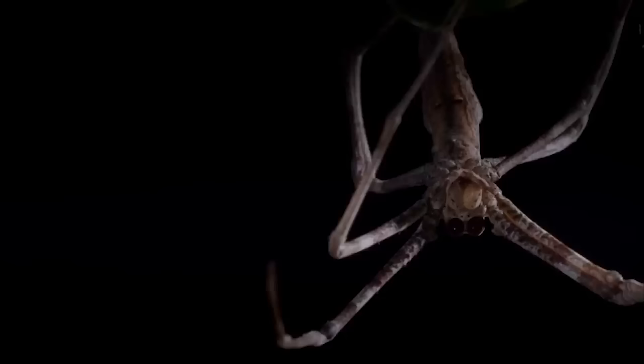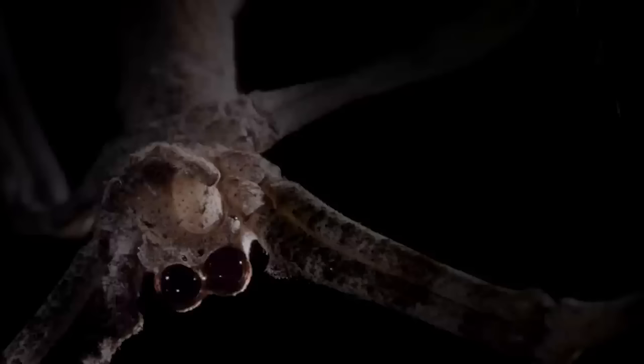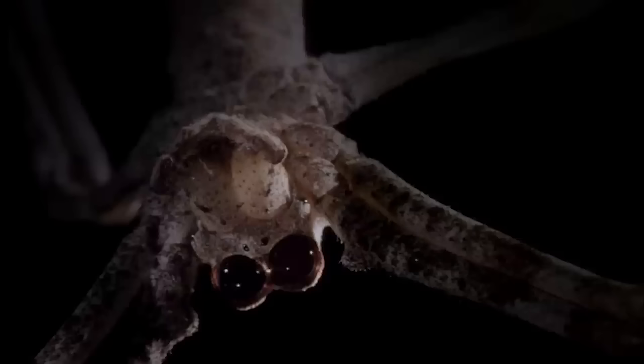Her stick-like body makes her hard to spot amongst the branches. Her huge central pair of eyes are 2,000 times more sensitive than ours, and to keep it that way, she completely rebuilds the retina at the back of each eye every single day. They enable her to hunt in almost complete darkness.